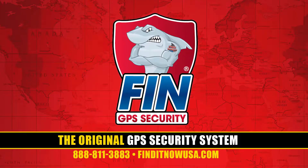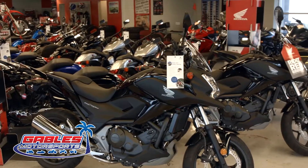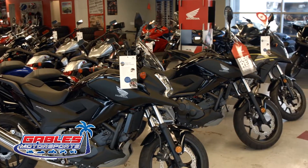Hi, my name is Ryan Coleman, the finance manager here at Gables Motorsports Wesley Chapel. I want to invite everybody down to check out the new product, which is Find It Now — a GPS tracker unit that's used to put on your motorcycle, ATV, boat, or car.